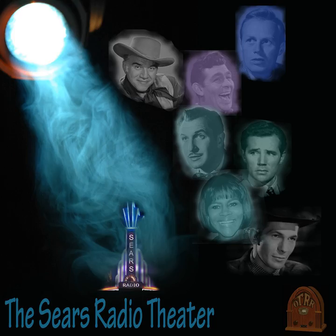Sears Radio Theater, a new adventure in radio listening. Five nights of exceptional entertainment every week, brought to you in Elliot Lewis's production of the Sears Radio Theater. The Sears Radio Theater is brought to you by Sears Roebuck and Company. Sears, where America shops for value.